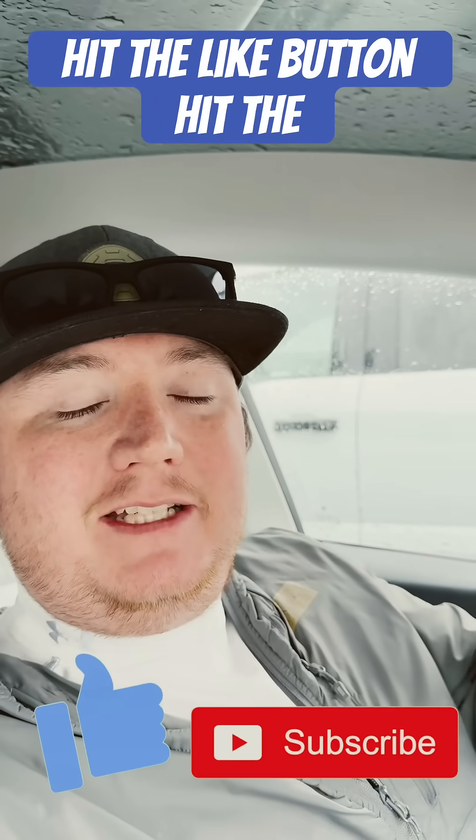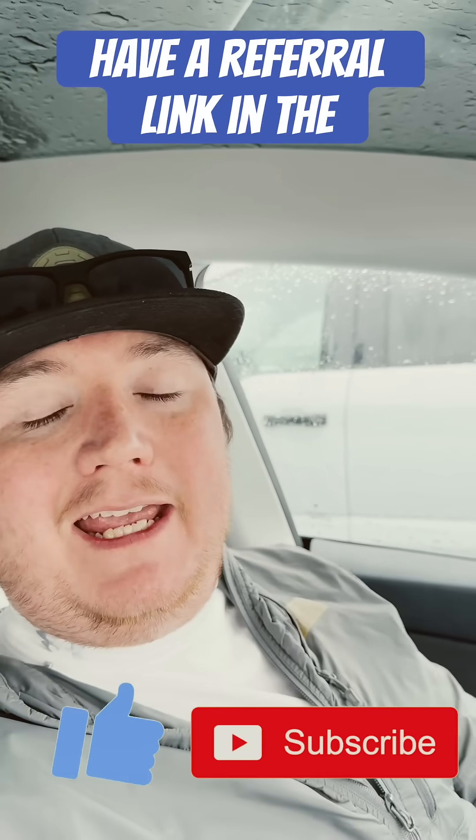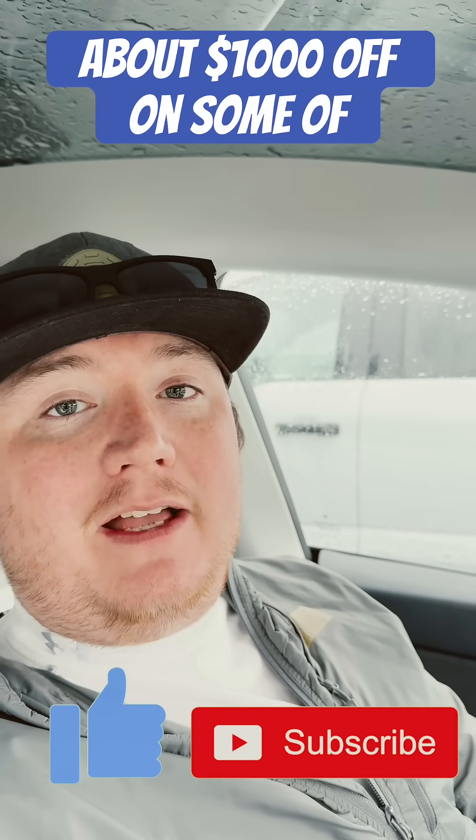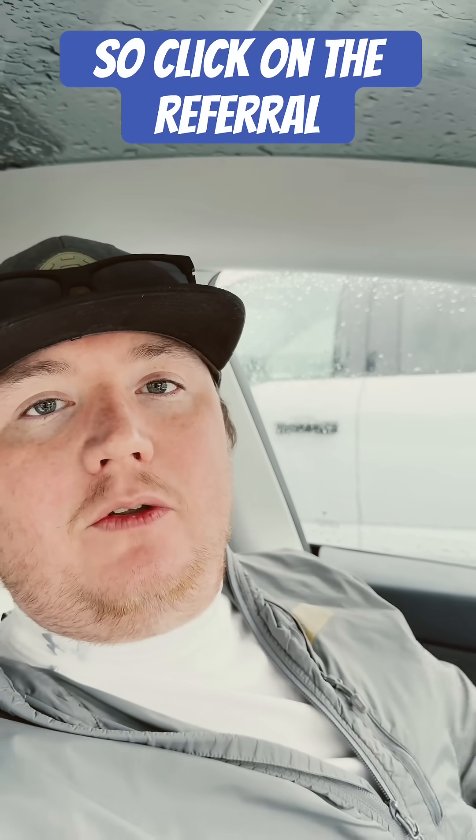If you haven't done so already, hit the like button, hit the subscribe button. And if you're looking to buy your own Tesla, I have a referral link in the comment section where you can save about a thousand dollars off on some of the Teslas, $500 on others. So click on the referral link to get your next Tesla and save some money. We'll see you guys in the next video.